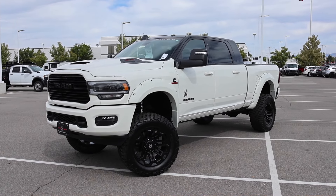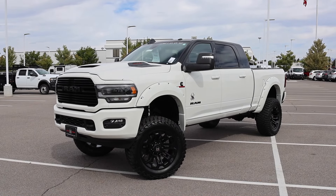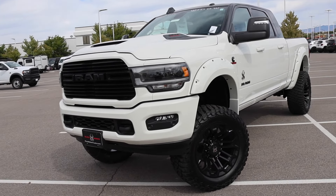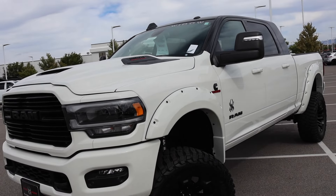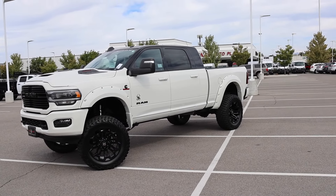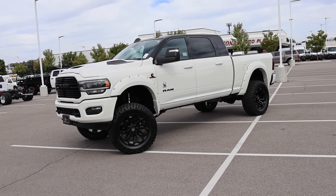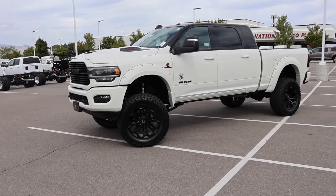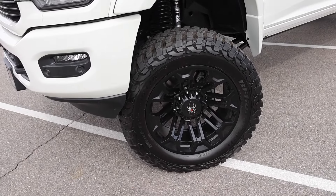Now let's talk about the Laramie Night Edition. I think this setup from Ram makes it easy for Black Widow to put their treatment on it because they give you the painted bumpers, blacked-out emblems, the grille, and the sport performance hood. The sport performance hood on this Black Widow completes the look — it looks menacing. And the black roof, I actually like it. At first I didn't think I was going to like it, but it adds a nice contrast with the night edition package. 22-inch wheels — they're concaved and definitely in your face.